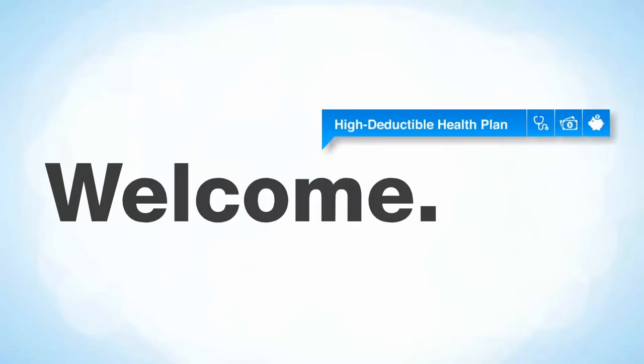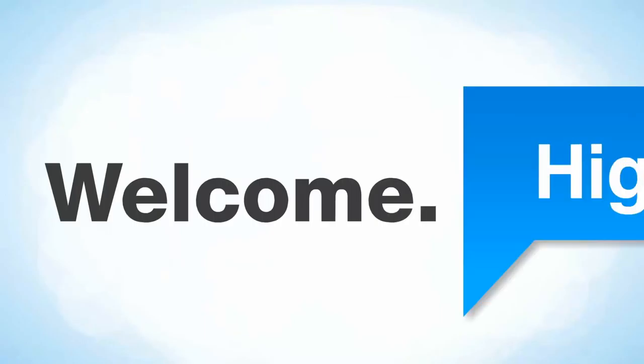Hi. I'm here to help you learn about your high deductible health plan. Over the next few minutes, you'll discover what it is and how it works.